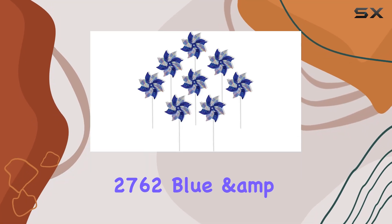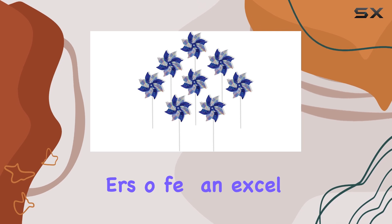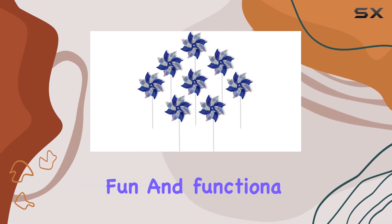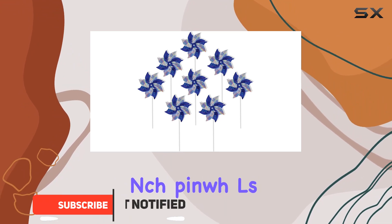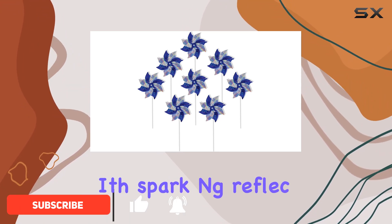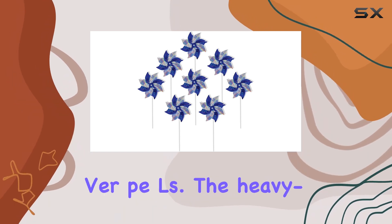The In the Breeze 2762 blue and silver mylar pinwheel spinners offer an excellent blend of fun and functionality. This set includes eight eight-inch pinwheels, each crafted with sparkling reflective holographic mylar in alternating blue and silver petals.